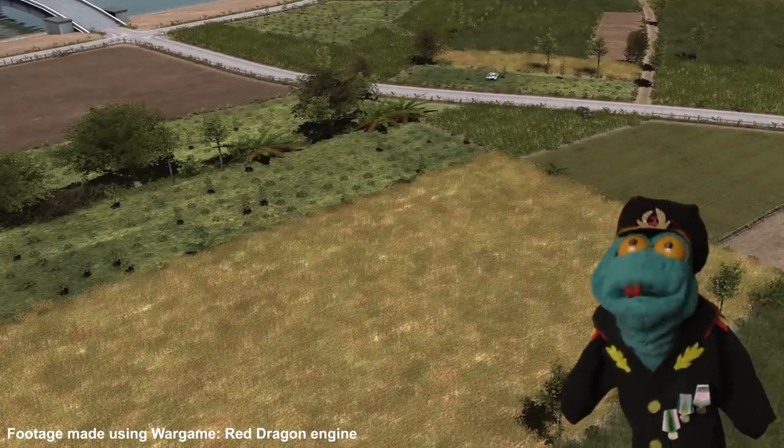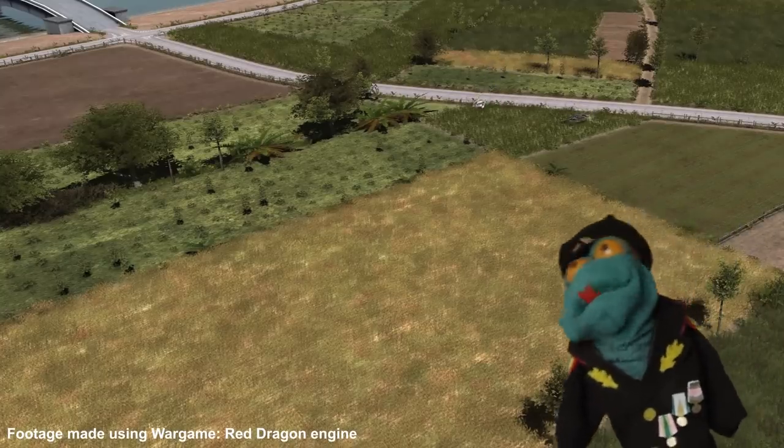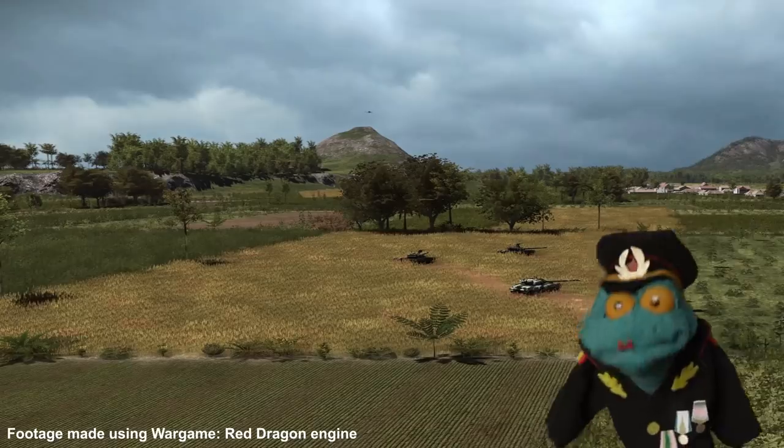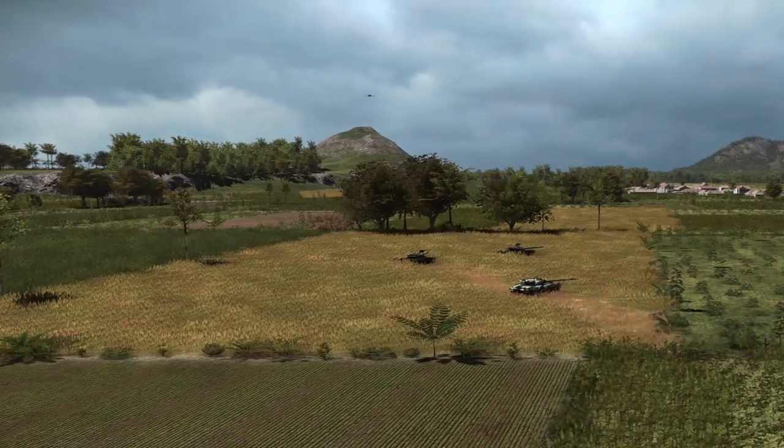Enemy armored platoon is approaching — three T-90 tanks. An A-10 Warthog spots them: an opportunity not to be missed. Having spent its missiles, the A-10 goes for a gun attack.